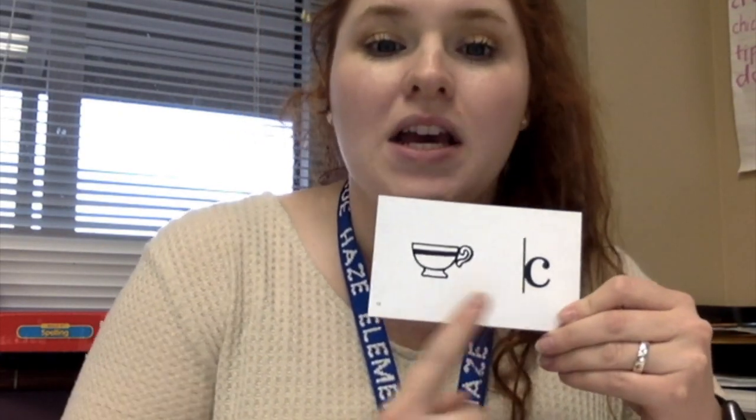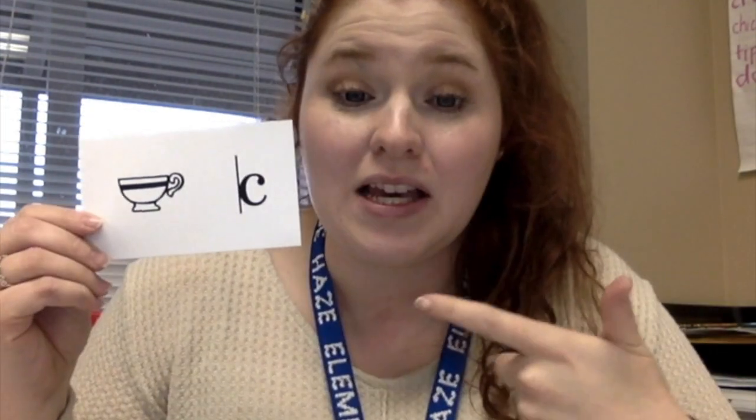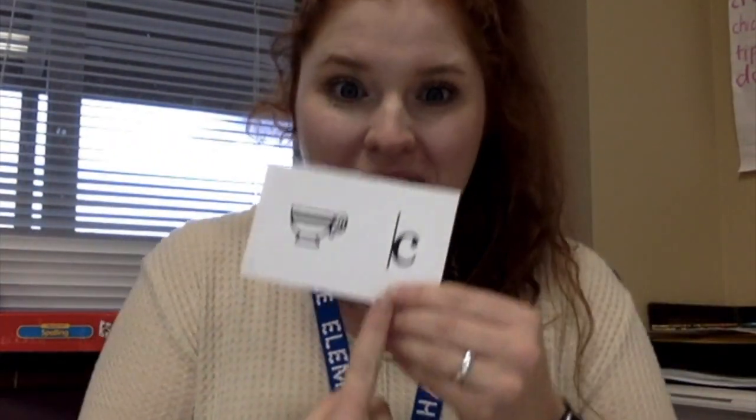Our next card covers whenever the C doesn't follow that pattern. The C makes the soft sound when it's followed by E, I, or Y. If it's not followed by those, then we're going to use the hard C sound. Whenever we see this card, we say C-Cup-K, and it's coded with a K-back — a straight line that makes the C look like a K, helping students recognize that C is going to make the K sound. So that's whenever the C is followed by anything other than E, I, or Y. 'Cup' has the C followed by a U, so it doesn't follow the cedilla pattern — it gets a K-back.